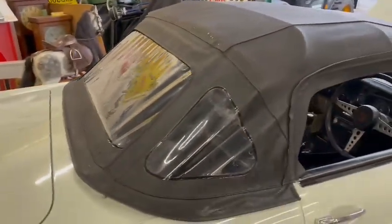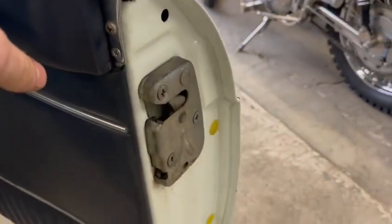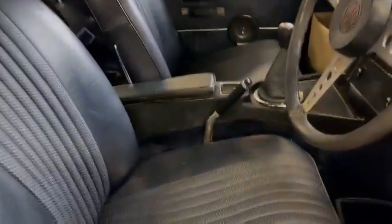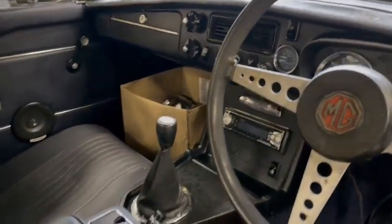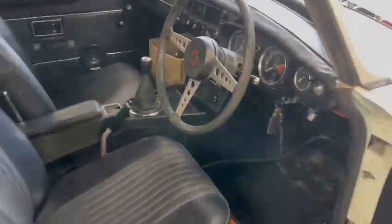Wheels and tires aren't so bad. Lovely soft top — really nice, no rips or marks anywhere. Door shuts are good, nice door cards. Interior-wise is lovely — good driver's and passenger seat, nice dashboard with no cracks, rips, or tears from what I can see.